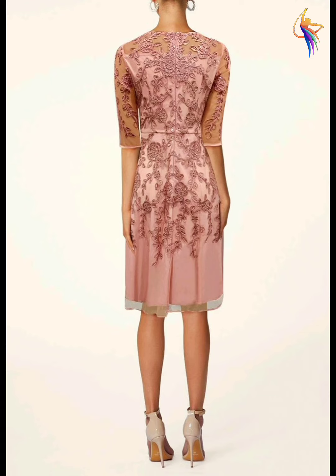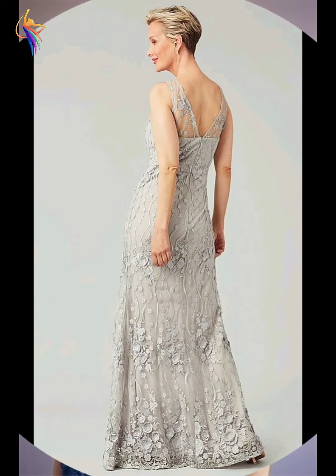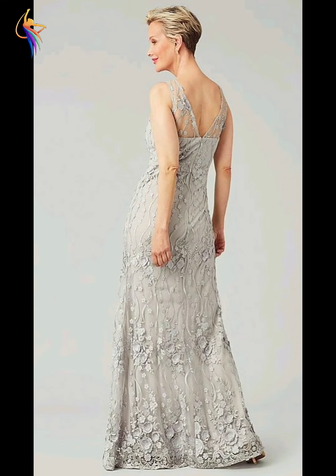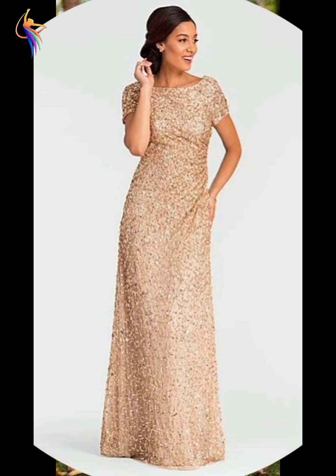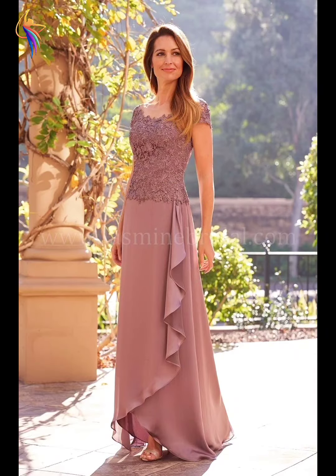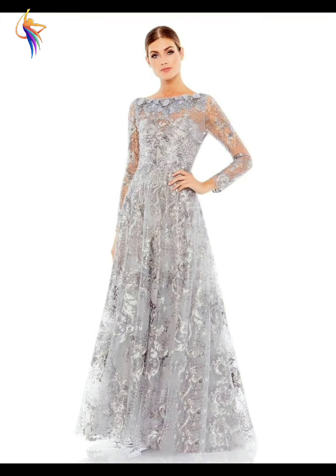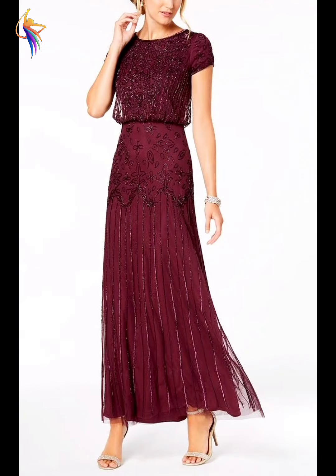Different hottest women, older women — amazing mother of the bride dress ideas. Different hottest older women mother of the bride dress fashion, very awesome. Different mother of the bride dress designs, very awesome, I like this. Different court and skirt — awesome fashion. And different gray color style mother of the bride dress fashion — I love it.